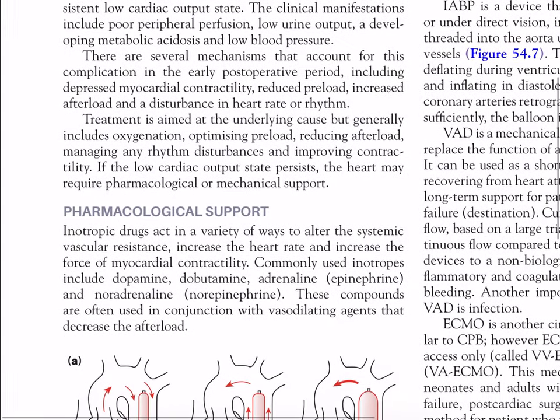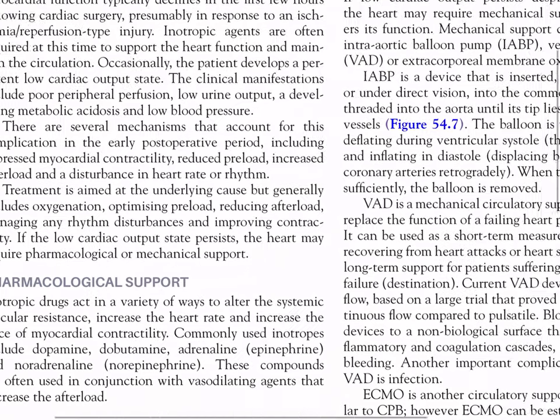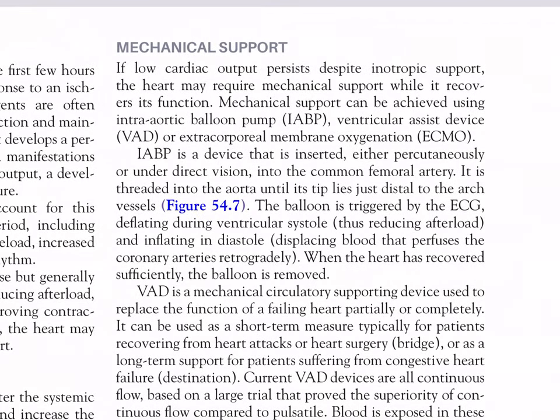Pharmacological support: inotropic drugs act to alter systemic vascular resistance, increase heart rate, and increase the force of myocardial contractility. Commonly used inotropes include dopamine, dobutamine, adrenaline (epinephrine), and noradrenaline (norepinephrine), often used in conjunction with vasodilating agents that decrease afterload. Mechanical supports: if low cardiac output persists despite inotropic support, the heart may require mechanical support, achieved via intra-aortic balloon pump (IABP), ventricular assist device (VAD), or extracorporeal membrane oxygenation (ECMO).